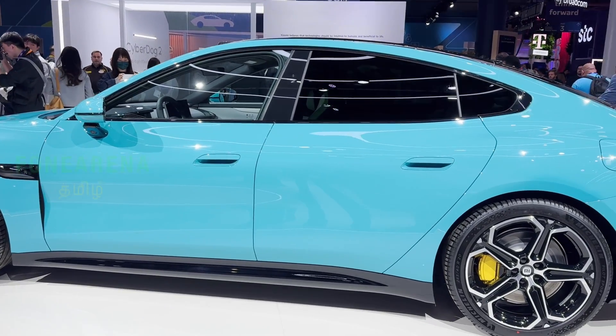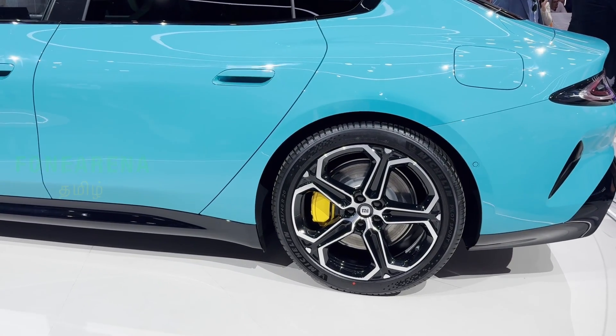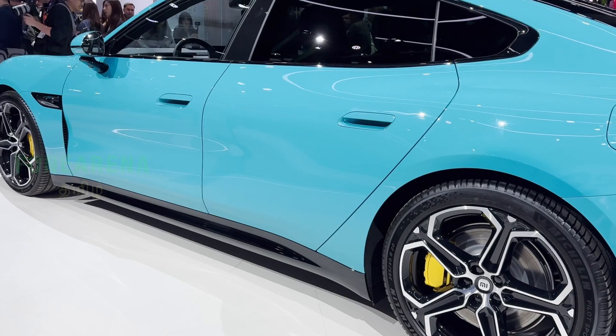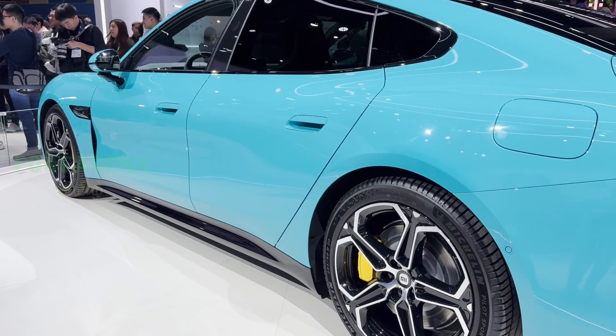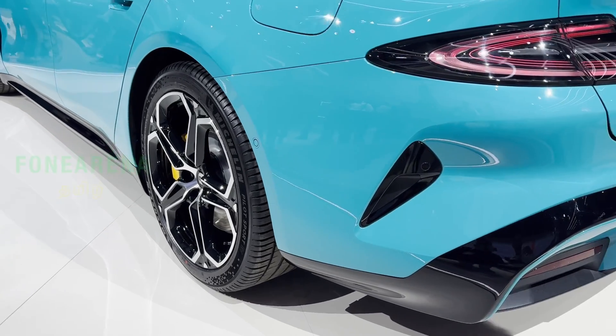It uses Brembo brakes and air grilles, which help with overall performance. The Brembo brakes are impressive — stopping distance from 100 to 0 is just 33.3 meters. There are also two cool driving features: launch control mode and boost control.